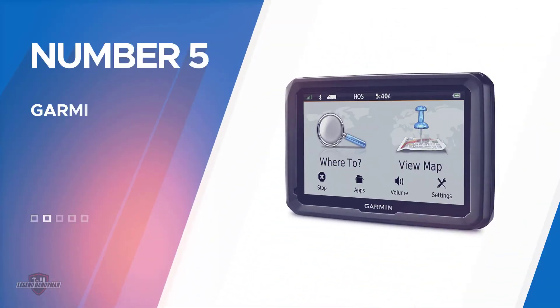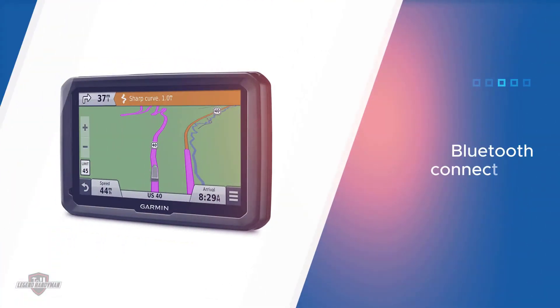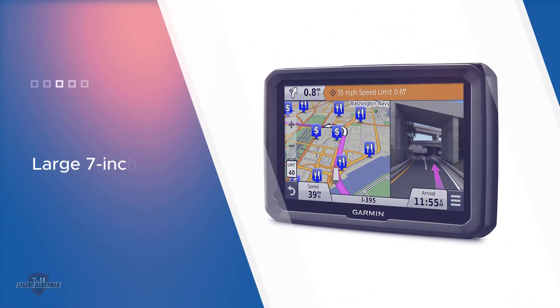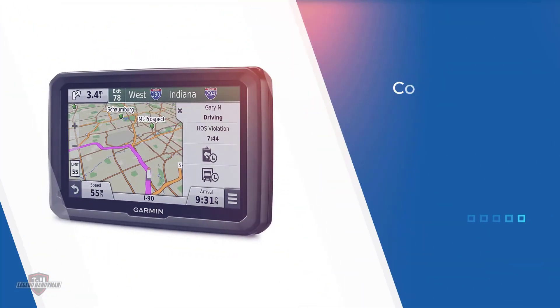Number five: the Garmin Dezl 770 LM THD. It comes with a 7-inch HD touchscreen, a memory card slot, backup camera compatibility, and an audio line-out port to connect it to external speakers. The GPS is pre-loaded with maps of the United States and Canada, plus more than 30,000 truck-specific points of interest.